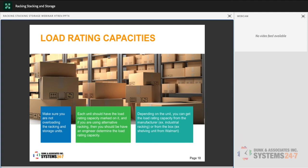Load rating capacities are critical — make sure you are not overloading racking and storage units. Each unit should have the load rating capacity marked on it. If using homemade or alternative racking, have an engineer determine the load capacity rating. You can get the load capacity rating directly from the manufacturer or from the product box — for example, a plastic shelf from Walmart or Canadian Tire should state its rating. If a storage system has no capacity rating, don't buy it. Once determined, post it in the workplace so everyone can see it.